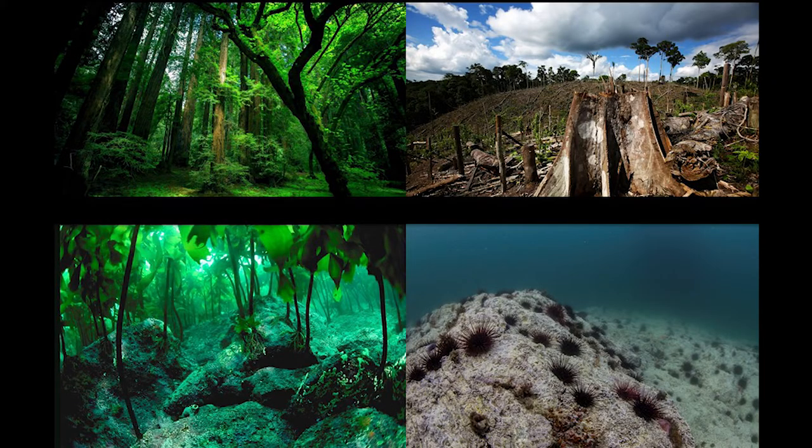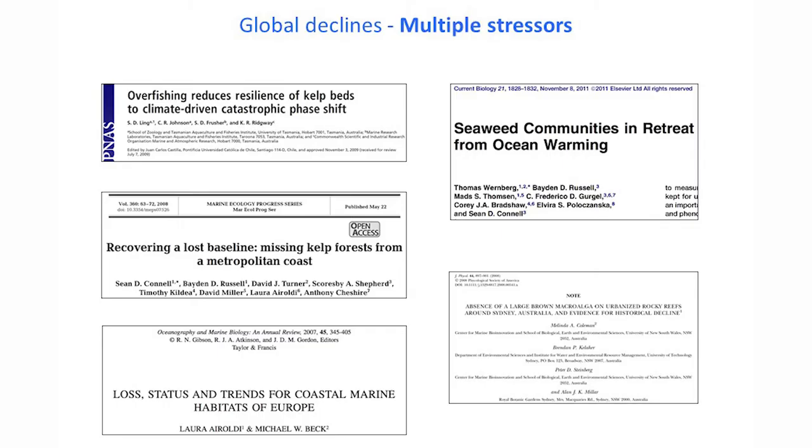Similarly to what is happening in terrestrial forests, these underwater forests are declining globally. You get a shift from those really diverse, three-dimensional habitats into underwater deserts. That's due to multiple stressors such as overfishing — like fishing of top predators, which has cascading effects — ocean warming, poor water quality, habitat degradation and modification such as coastal development, and so on.